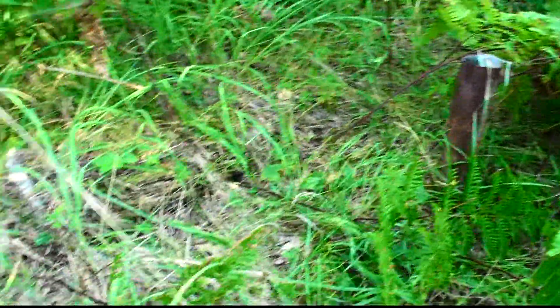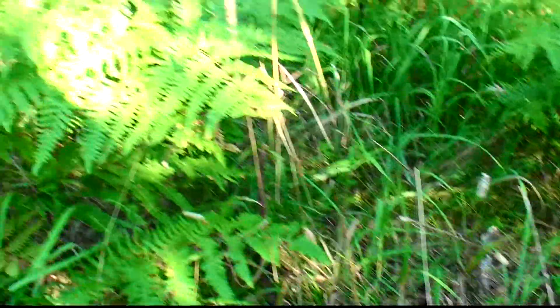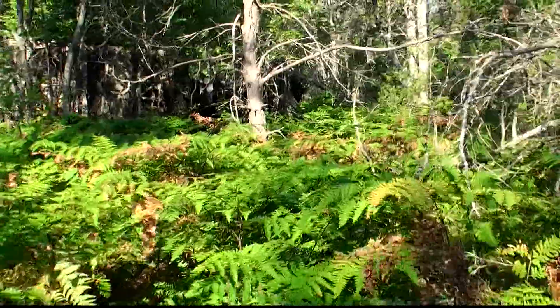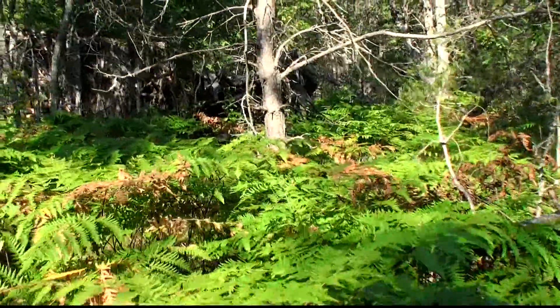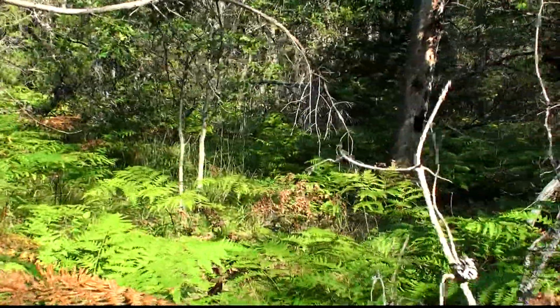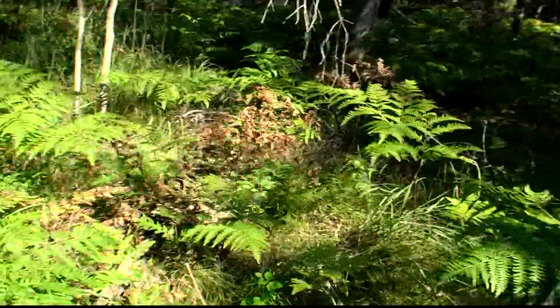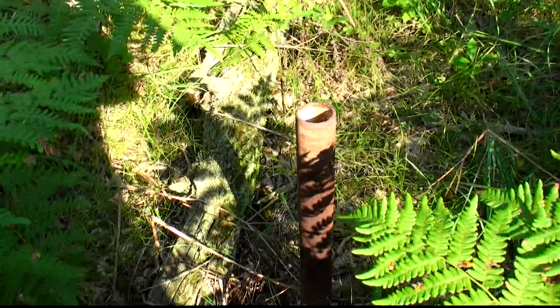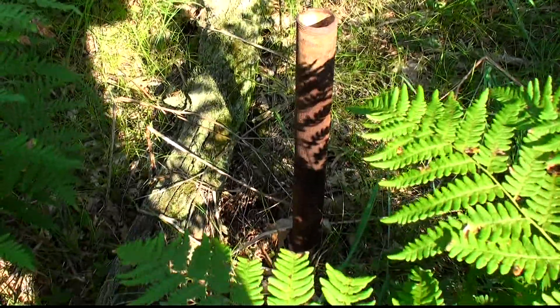I'm just wondering if the outhouse might have been here — might have vented it. Seems like I saw the old well pipe over here the other day, but I'm not sure exactly where it was. Looks like the old well pipe there. It wouldn't surprise me if they had the well and outhouse that close, but who knows.